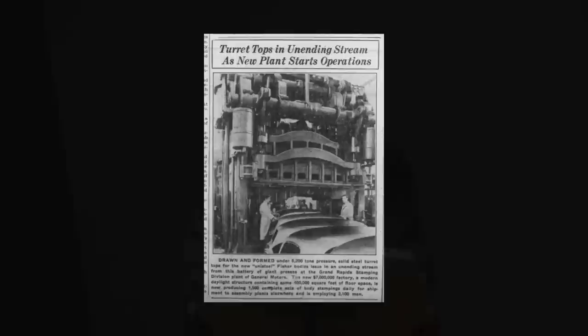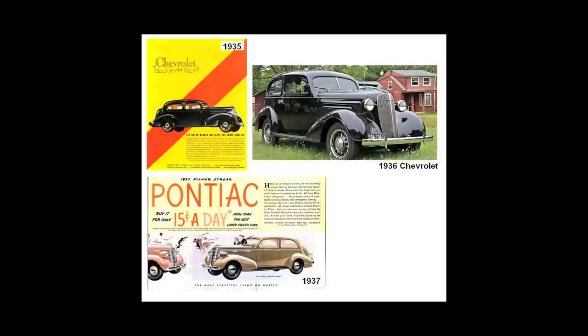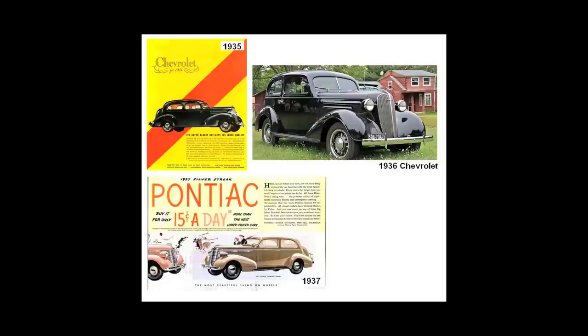In 1934, General Motors began to spend $250 million on a modernization and expansion program, centered on a radical change in design of their automobiles. Up to that point, the shape of a typical automobile roof was essentially flat, rectangular in design and utilized a fabric insert on the top. GM began to gear up for production of a streamlined design that incorporated what they specified as a 'turret top' — T-U-R-R-E-T top — a roof of all-steel, one-piece construction. Its appearance was rounded and signaled the end of the classic era in auto design.